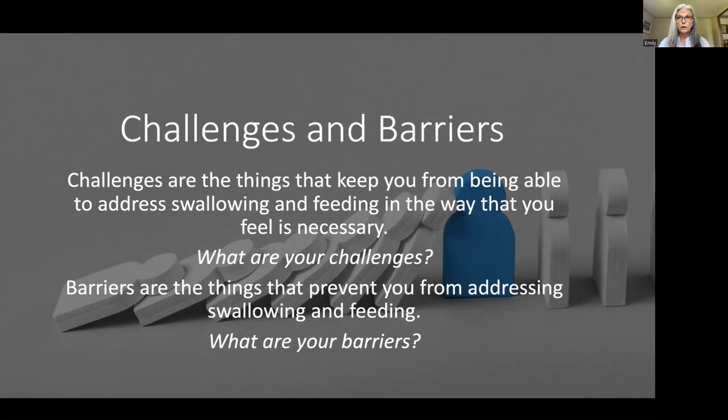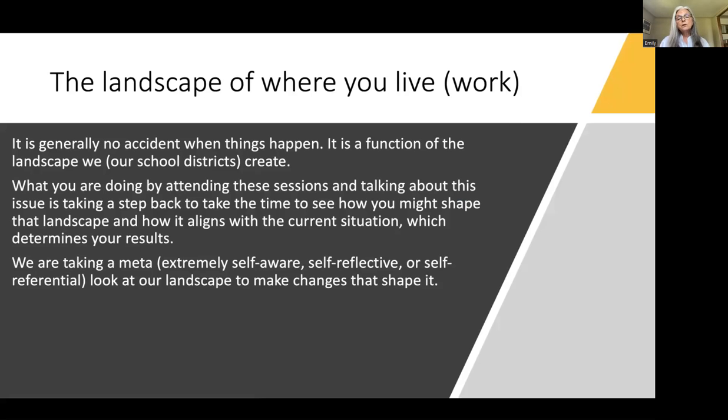The landscape of where you live and work — it's generally no accident when things happen. It's a function of the landscape that our school districts create. What you're doing by attending these sessions is taking a step back to see how you might shape that landscape so that changes align with the current situation, which determines the results you're going to get.